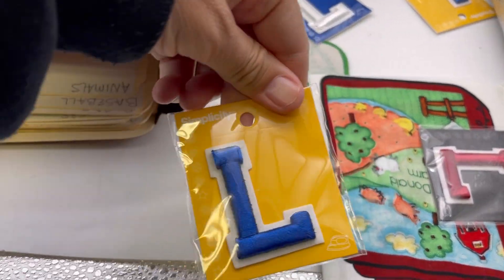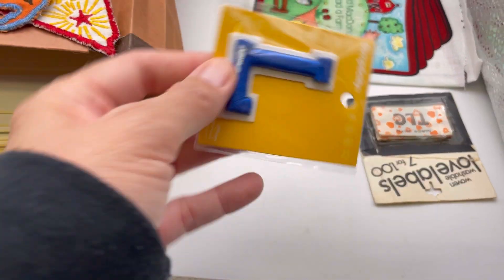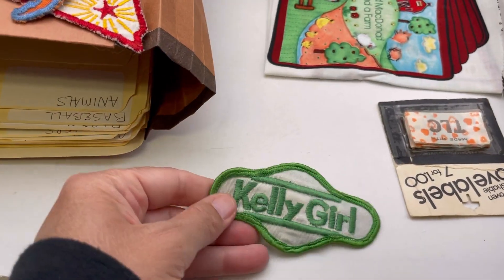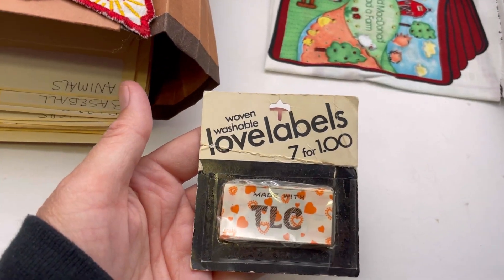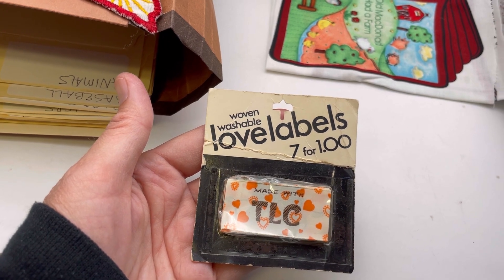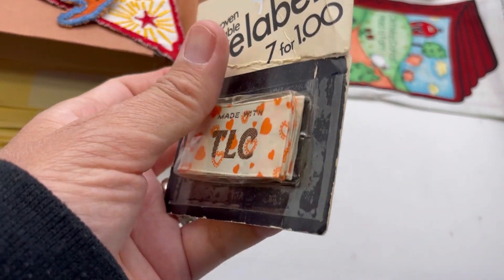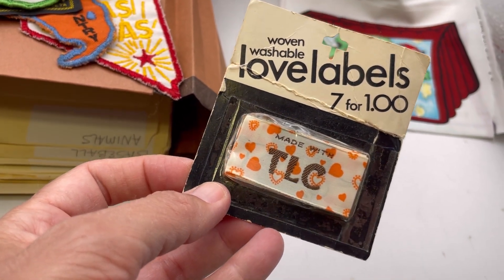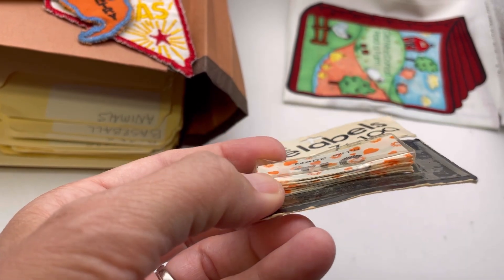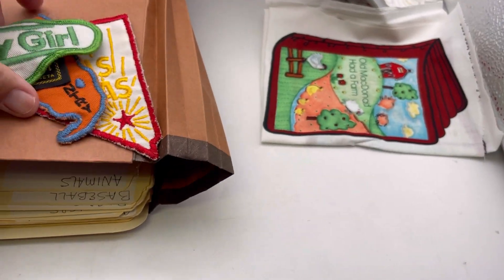Five L's. Kelly Girl — a girl named Kelly might want that, that's kind of cute. Love Labels — made with TLC. Oh my gosh, those are darling! Those are so cute, and it looks like there's quite a few still in there. I'm guessing somebody makes something handmade and then puts this little tag on it. How cute is that? That'll definitely sell.